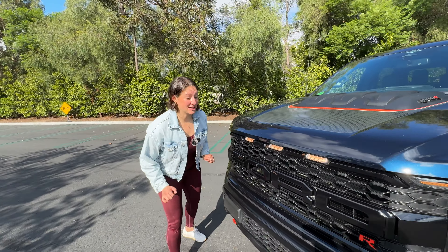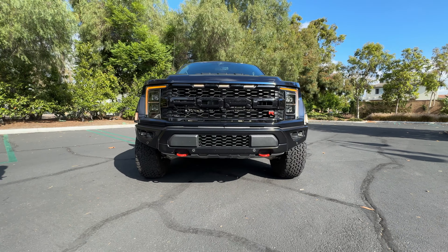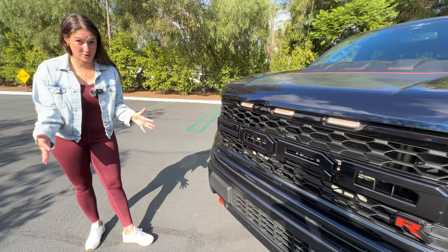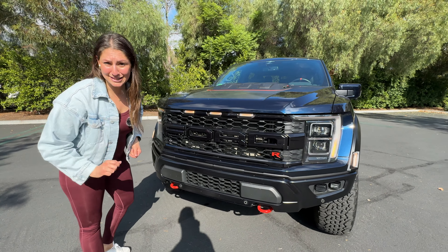Let's start with this fun fact: the Raptor is eight feet wide. Holy moly. And by law, you have to have these three orange marker lights because of its width. Just to give you a reference point, the average width of a vehicle is less than six feet.